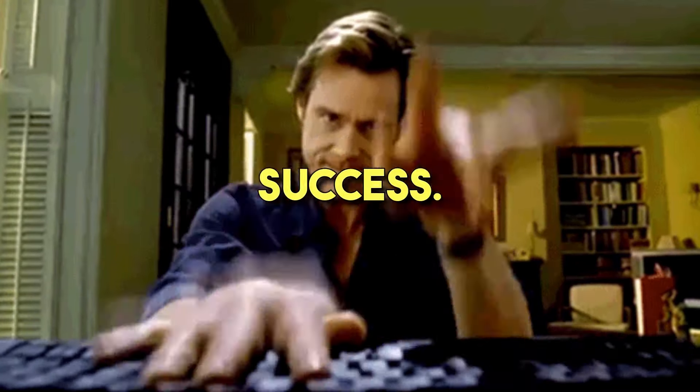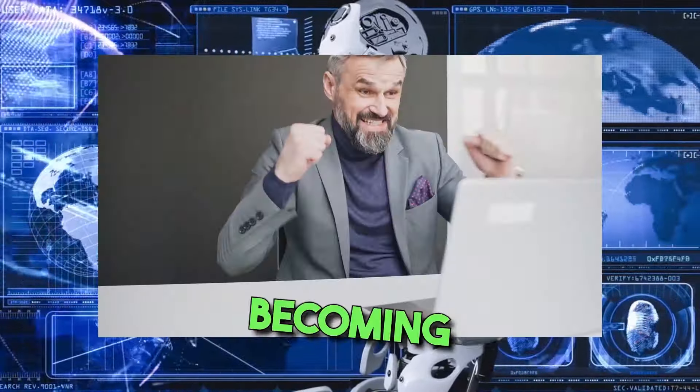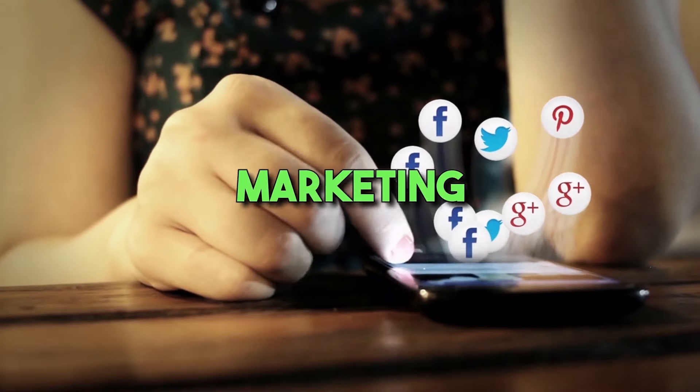How to make money with AI — using AI tools for financial success. Artificial intelligence is becoming increasingly prevalent in the business sector. It helps entrepreneurs with various tasks, from analyzing data to creating content and developing marketing strategies.